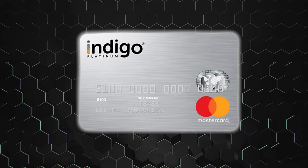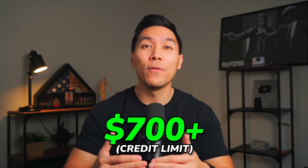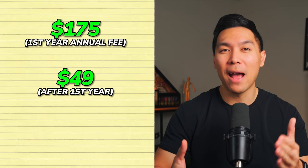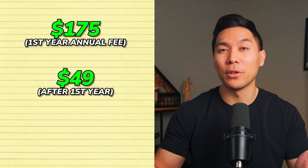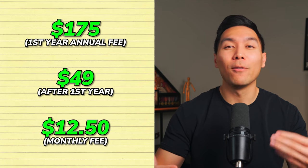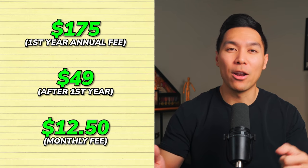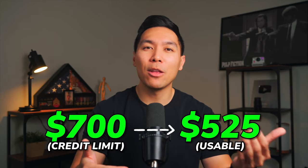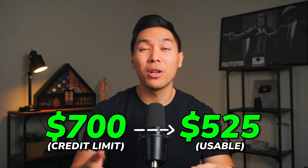Next is the Indigo MasterCard. This card offers credit limits of $700 or more with no security deposit needed. It has an annual fee of $175 for the first year and $49 afterwards, plus a monthly fee of $12.50 starting from the second year. With a credit limit of $700, you effectively get $525 to spend since the annual fee is applied to the card before you can begin using it.